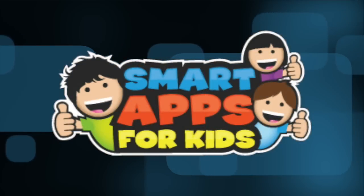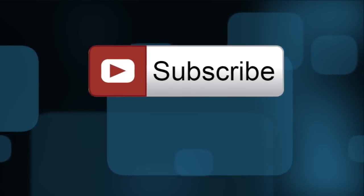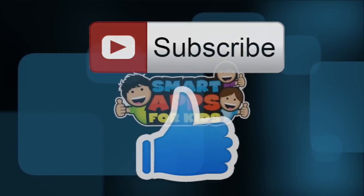Thank you for watching. Don't forget to subscribe and give us a big thumbs up for new app demos every single day.